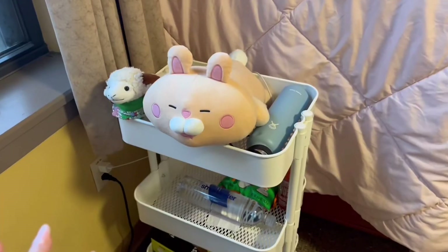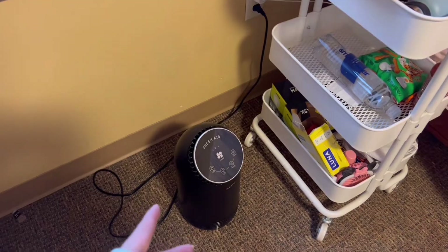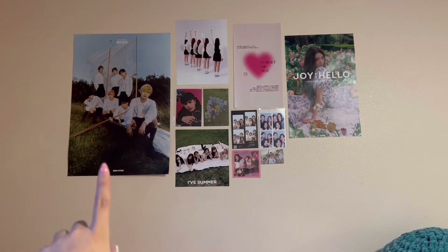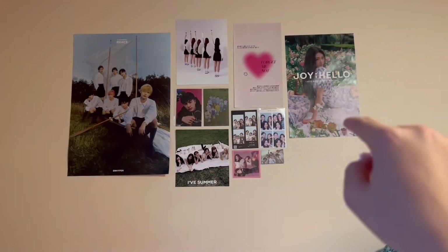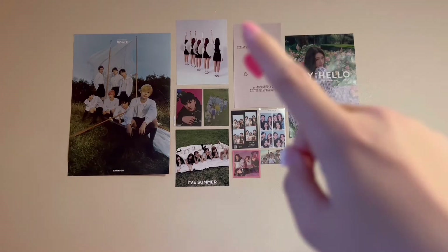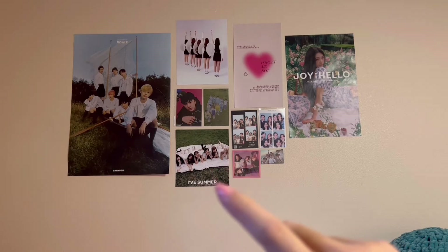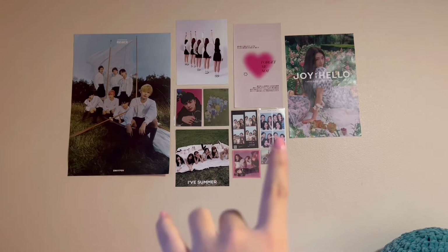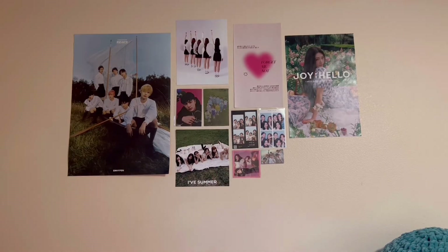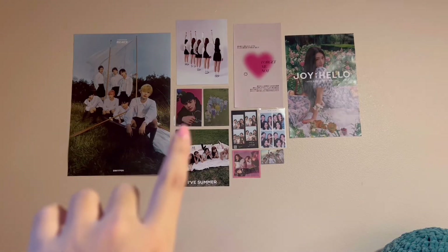Next to my bed I have my three-tier cart from IKEA that literally every college student has, and then my air purifier. I wanted to explain the wall prints: this one is an ENHYPEN poster from their Dimension Answer album. These are wall prints I printed from FedEx — this is Le Sserafim's concept photos and this is IVE's concept photos, which I literally took a screenshot of their Instagram. This one is from Pinterest, this is the Joy Hello poster also printed from FedEx, and those two are photo booth photos I took in Korea with my family and friends. This is an ENHYPEN group photo card, a BLACKPINK postcard from their album, and a postcard and an X1 card both from their albums.